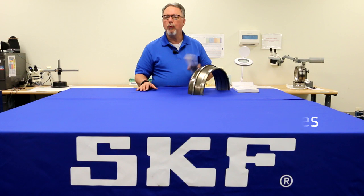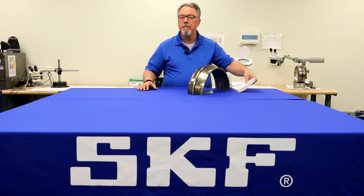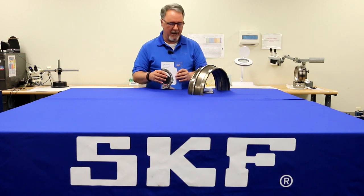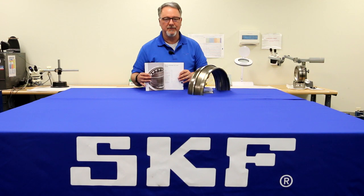How can you learn more about bearing failures? You could consult the SKF Bearing Maintenance Handbook. This Bearing Maintenance Handbook has a comprehensive section on Bearing Damage Analysis.